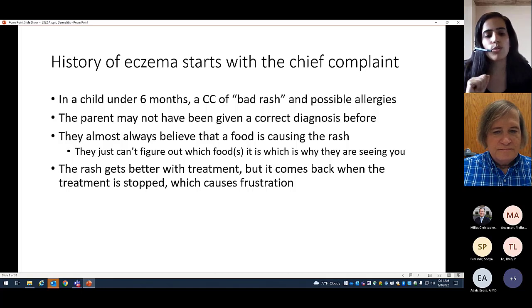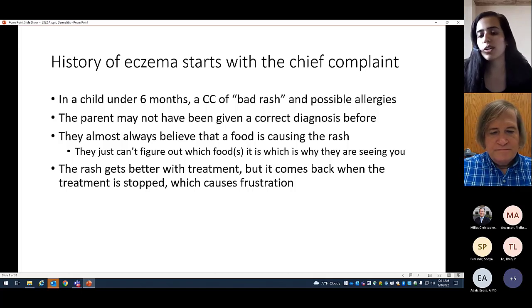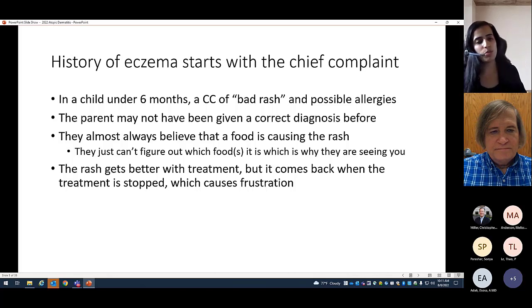Most parents — or even some primary physicians — think that if it's atopic dermatitis, it must be food-related, and once you cut out the food everything gets better. Then the kid goes through an extensive elimination diet and nothing improves. Knowing how to manage these patients and how to educate them are important pillars of atopic dermatitis management. A lot of parents come in with unrealistic expectations and misinformation, and we just have to be prepared to deal with that.